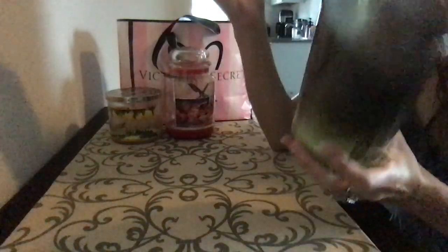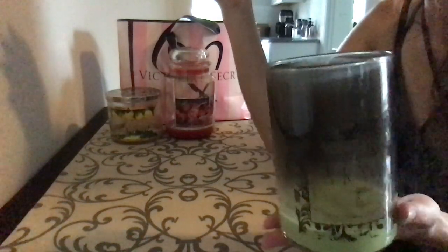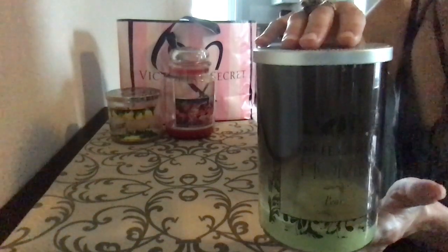Yankee Candle Pear. Obviously this sooted a little bit. It was absolutely gorgeous, but I have white walls and I don't want to do this — that's a lot of freaking soot. It's too much. So beautiful scent, but I'm not having this much soot.